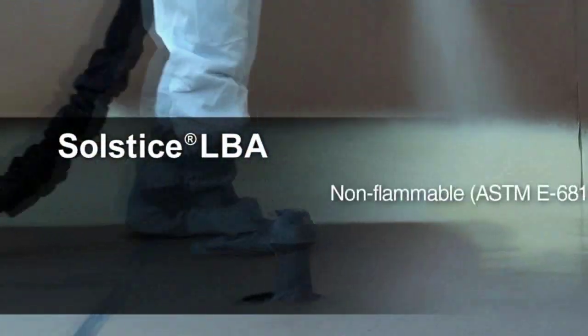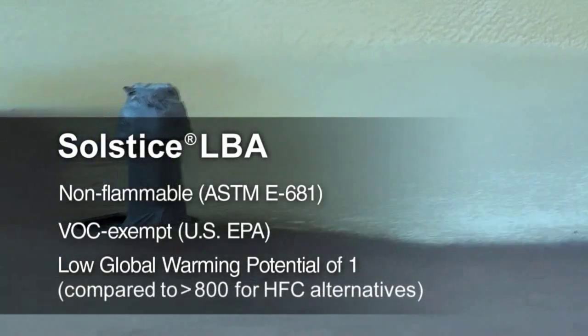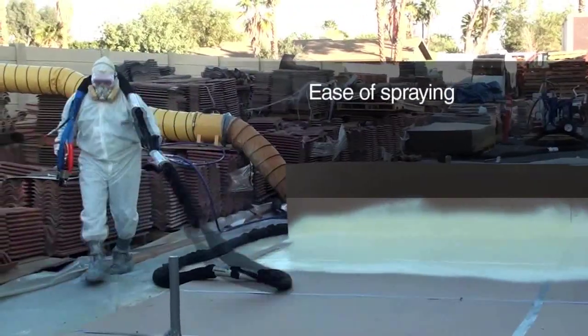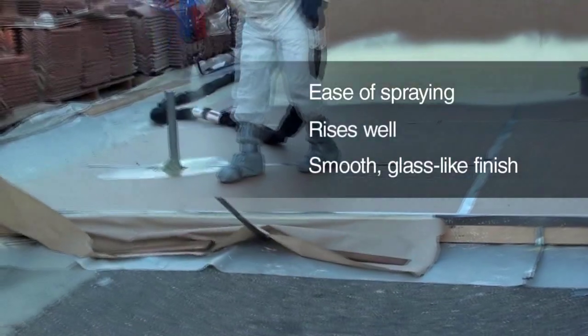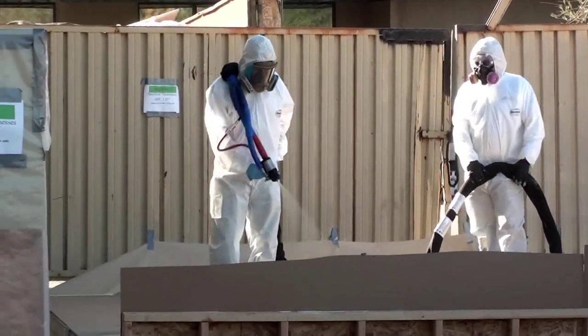In addition to agreeing that the environmental benefits of foam made with Solstice LBA set it apart, contractors also said the foam demonstrated some impressive performance advantages. Feedback included ease of spraying, a good rise, and a smooth finish — the surface was described as glass-like. Given the substrate temperature of 47, the foam raised in a very reasonable manner, and the product is going to have very good spray-ability.